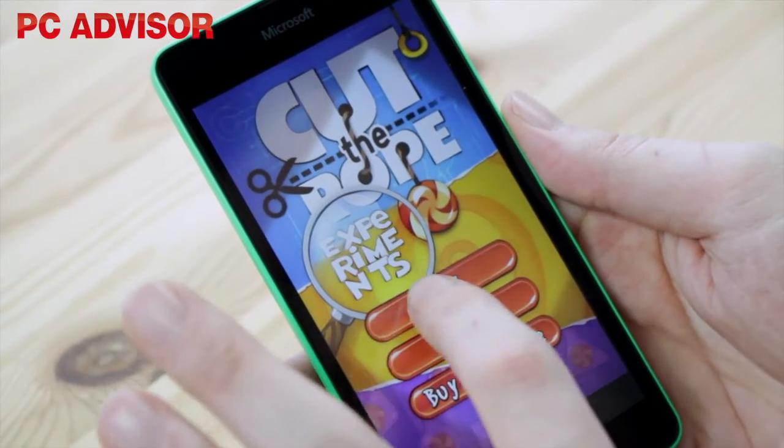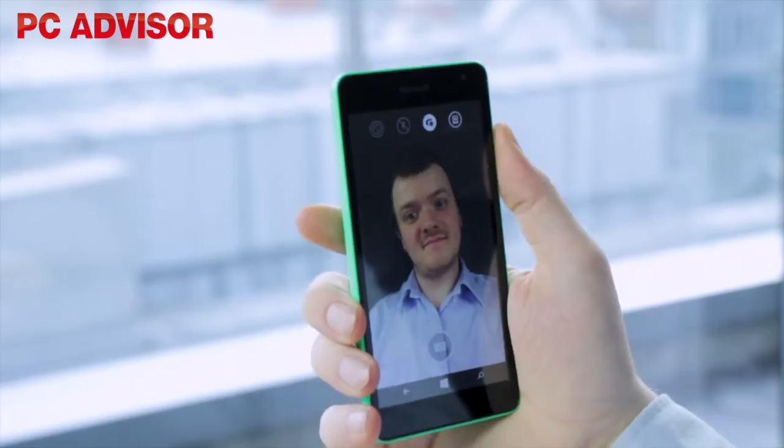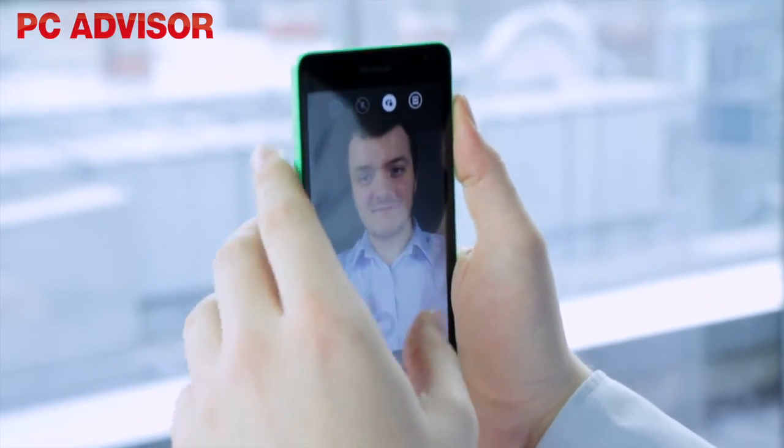The 535 isn't about thrills — it's a low cost, functional phone. One of the better features is the front-facing 5 megapixel wide angle camera, matching at the rear.